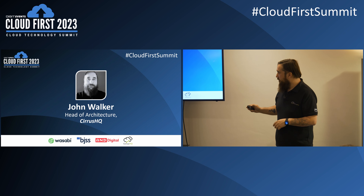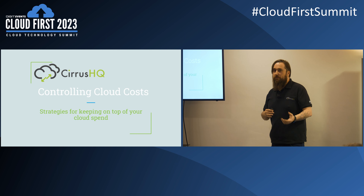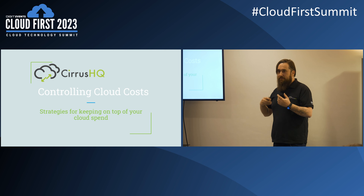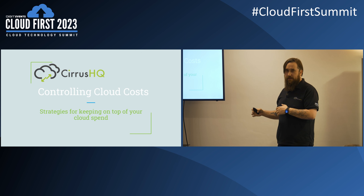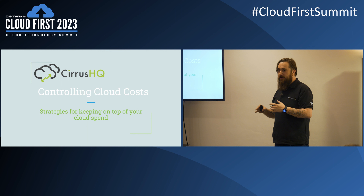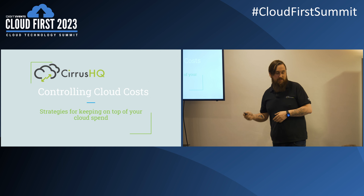What I wanted to talk to you today about is strategies for keeping on top of cloud spend. I'm primarily AWS, so some of the examples will be from AWS, but I've tried to make it a bit more general. Some things will cover Azure and GCP — similar strategies like reserved instances and monitoring costs. Each of the cloud providers will have something similar.